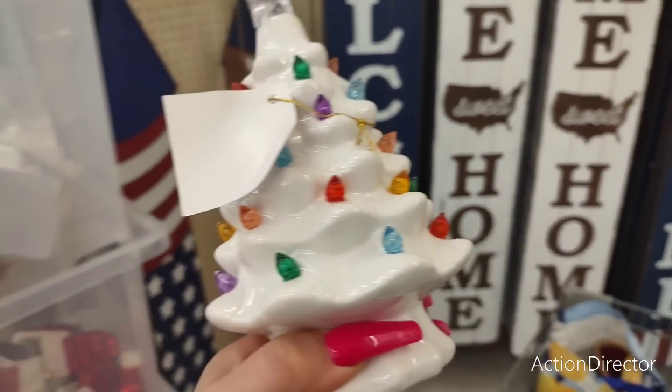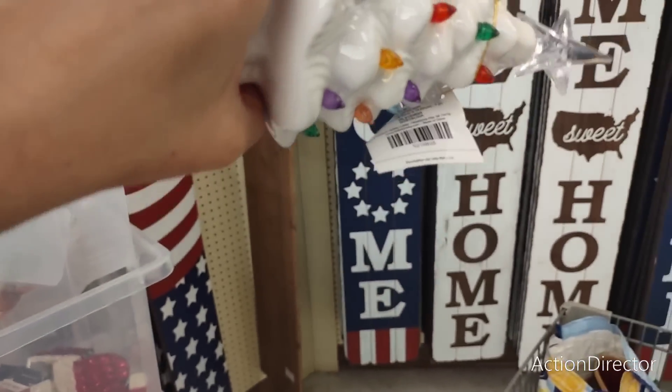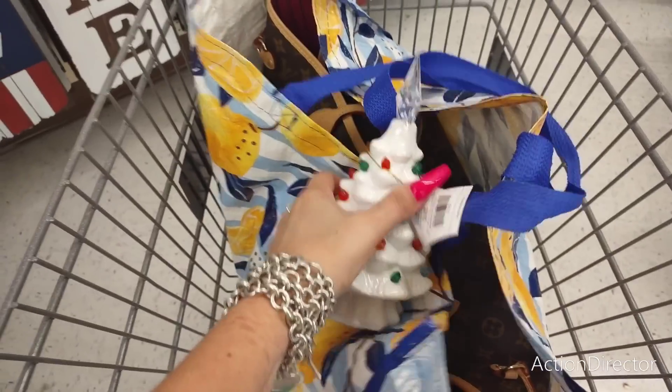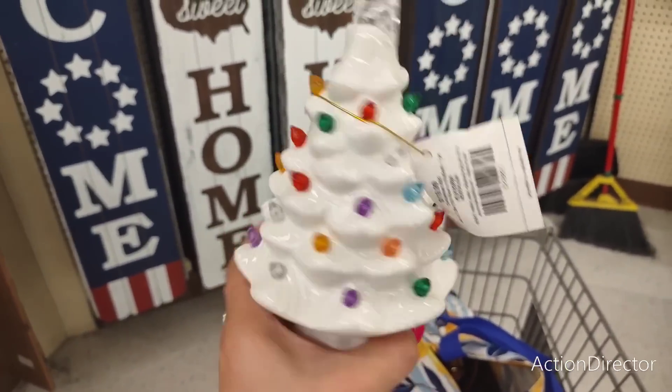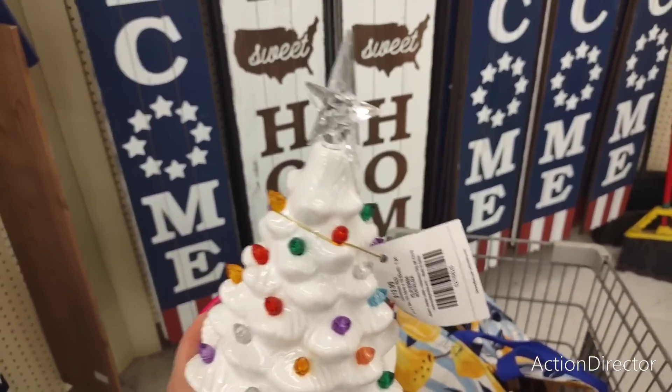Hello friends! We are here at Hobby Lobby. I did pull this out of the canisters because it's on the floor — it's free game. $19.99. I already have one, but I just wanted to show it to you guys. I love this, it's so stinking cute. I think I have a pink and a white one — that's what I bought last year.